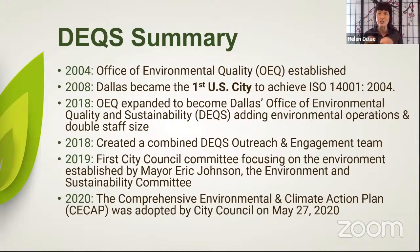Dallas does work hard to try to be green, and we want to go greener. Fast forward 10 years to 2018, where a lot of changes happened. There was a restructuring in the city and OEQ absorbed some other environmental operations and programs — we doubled in size. We changed our name to Dallas Environmental Quality and Sustainability. With that restructuring we had a combined outreach and engagement team that includes water conservation, zero waste, stormwater, and other things. In 2019, Mayor Johnson created an Environment Sustainability Committee — meetings are live streamed the first Monday of every month starting at 9 a.m.